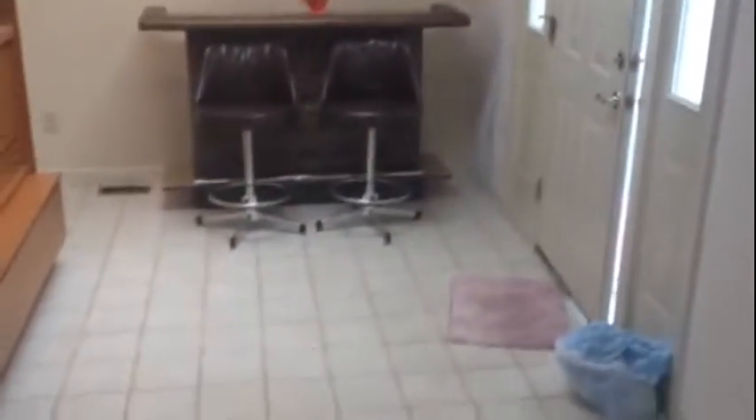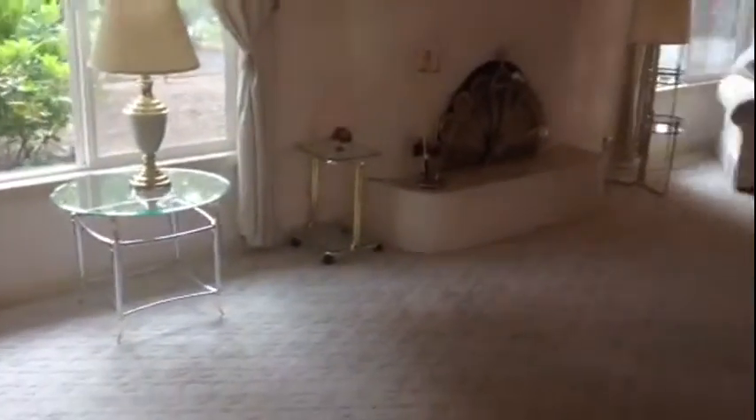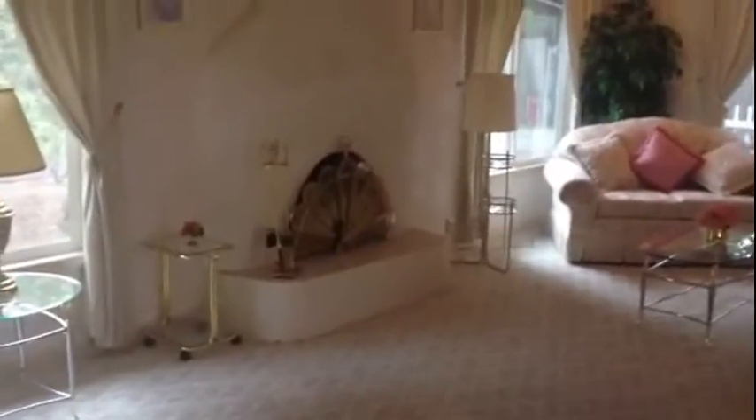At the front door, the first thing you'll notice is how open the home is. You step into a huge entryway and then from there you walk into the nice big open floor plan. You'll notice the first of what will be two fireplaces.